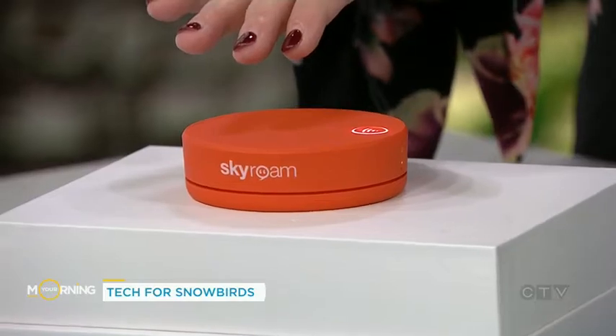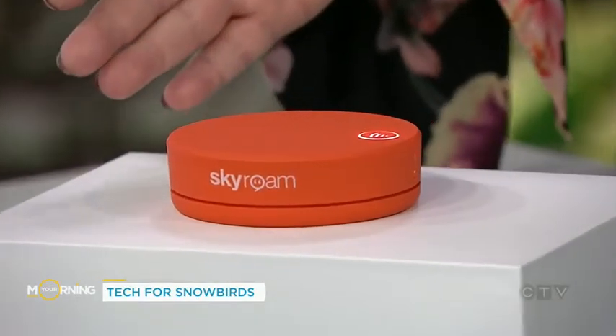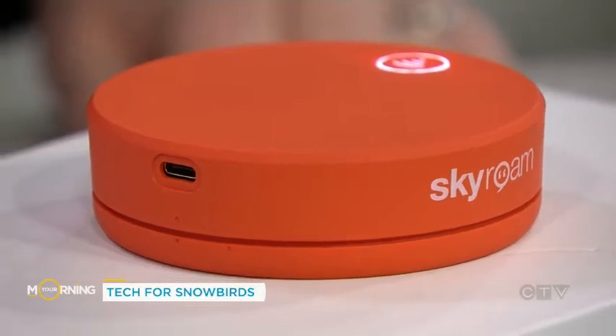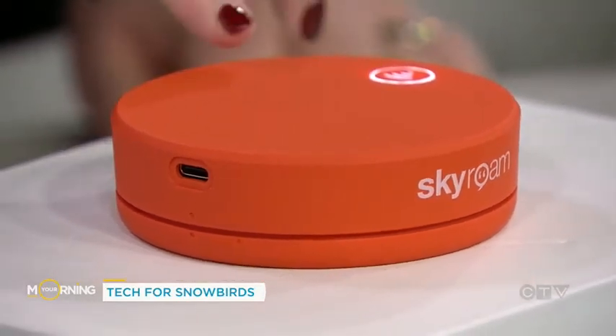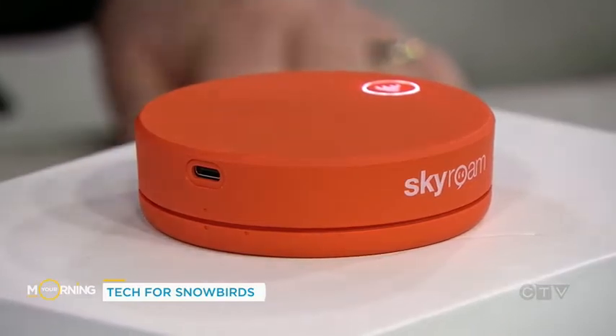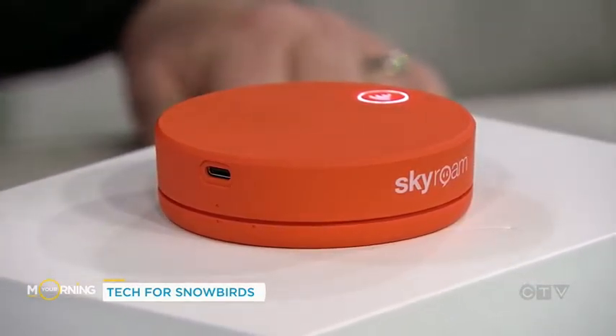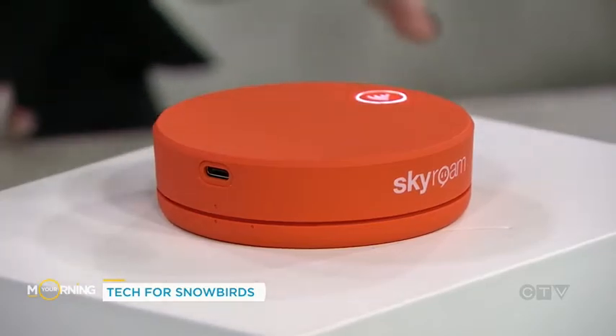Take it whether you're in your car driving to Florida or wherever you go. You can use it in the car, when you're at your destination, when you're overnight in a hotel. This little hockey puck connects to the cellular network and then becomes a Wi-Fi hotspot for all your devices. Different plans depending on how much data you want, starting at about $9 a month. You don't have to worry about getting a data plan for all the different places you're going — just pop it in your bag and take it with you.